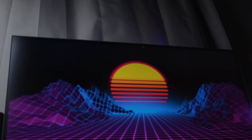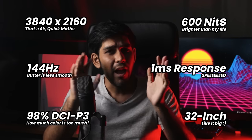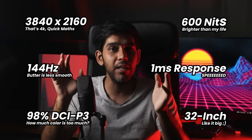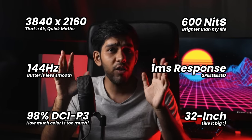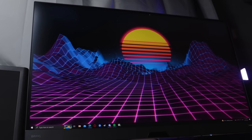The monitor, as its name suggests, is a 4K 32-inch flat screen monitor that supports a refresh rate of 144Hz and 98% of the DCI-P3 color gamut — for all your picture and video editing nerds out there. It also has a response time of 1ms with a peak brightness of 600 nits.